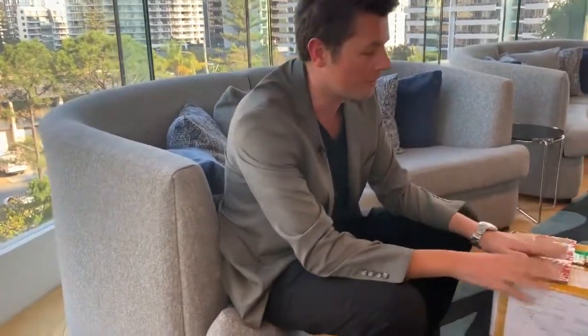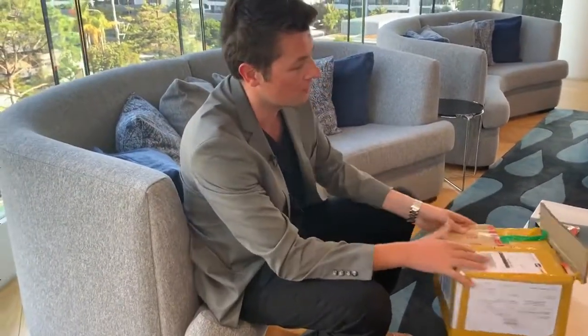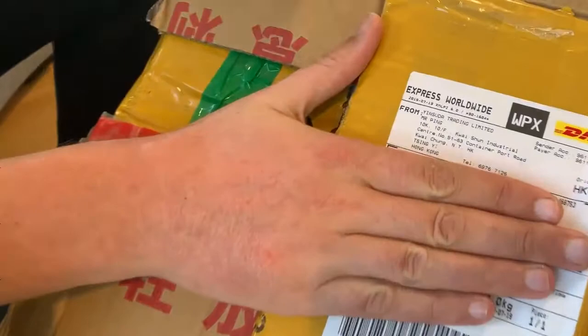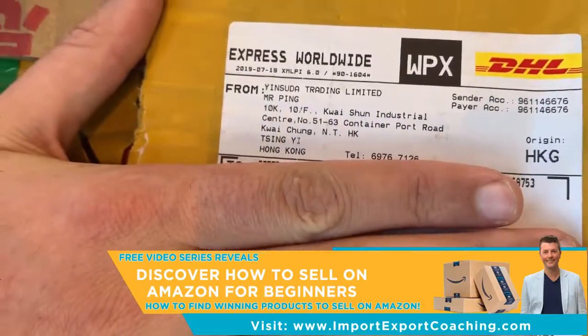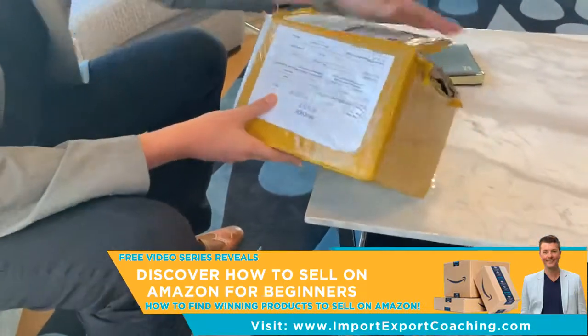G'day guys, Alex Ryan here. Welcome back to another video. This is one of the boxes from recently — we've tested out a few different samples from a few different suppliers. I just want you to make note of this — can you actually read this? Just read that. Alright, so now you can see the address and all these details right here. This is what I'm looking for when something like this arrives.